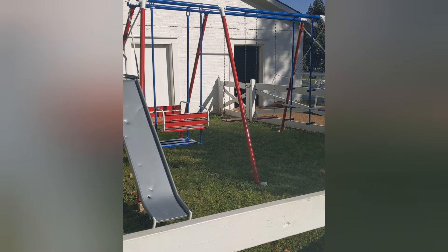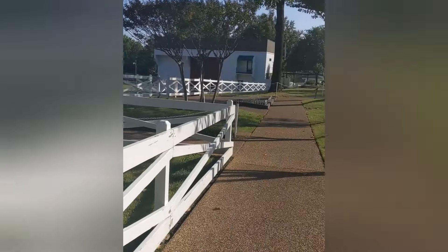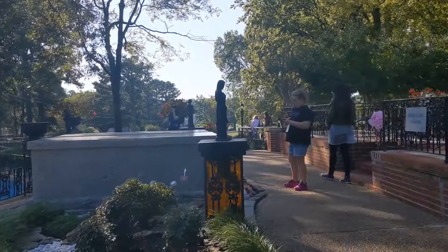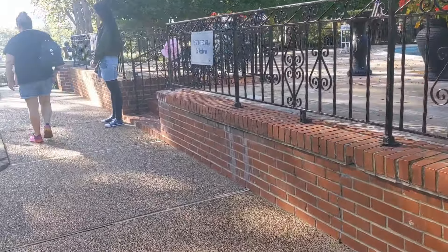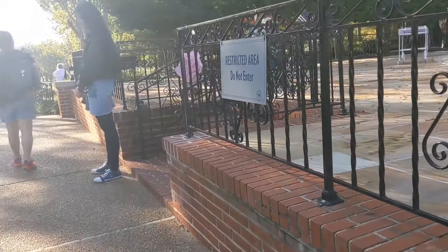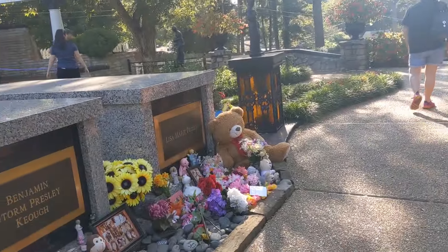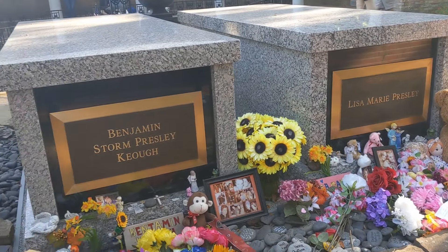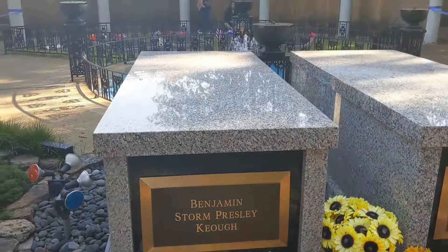Lisa Marie's swing set is in the back of Graceland. And right there is the spot where, according to her book, she saw Elvis for the very last time — the night before he died.